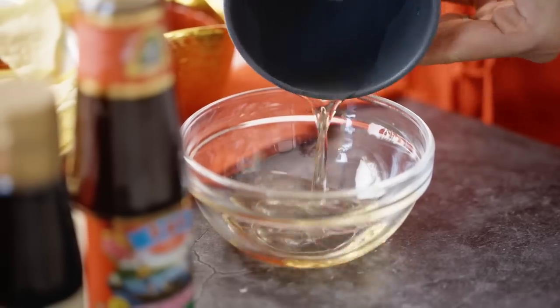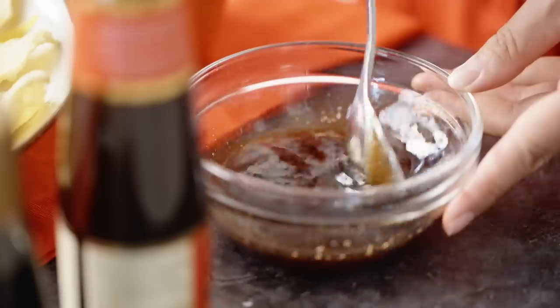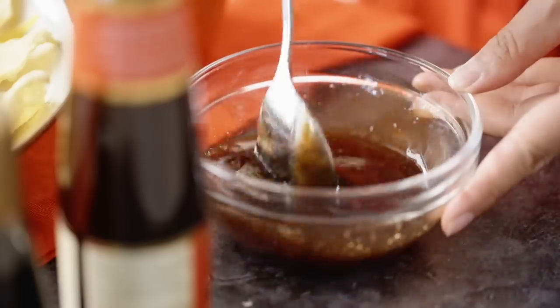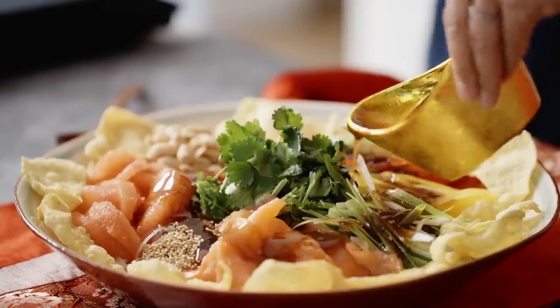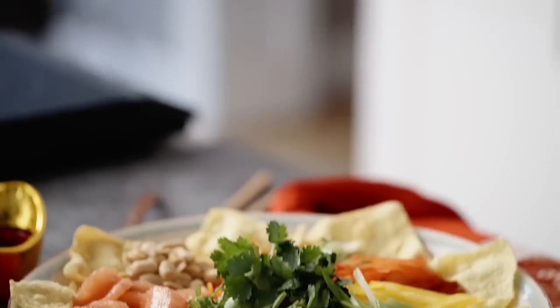In a bowl, mix mirin, Lee Kum Kee's plum sauce, seasoned rice vinegar and premium oyster sauce. This will create a beautiful umami sweet and sour dressing. Pour all over the salad and get all your guests together to toss high up in the air. This will attract lots of wealth and luck.